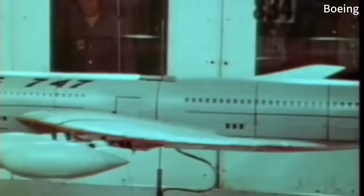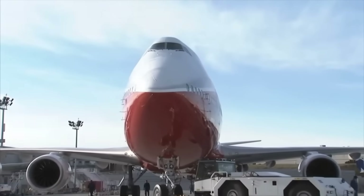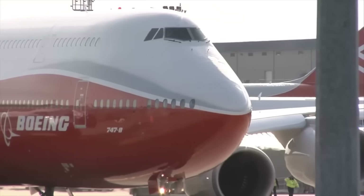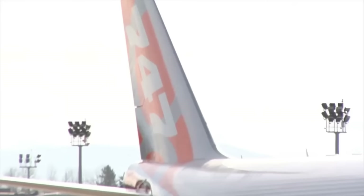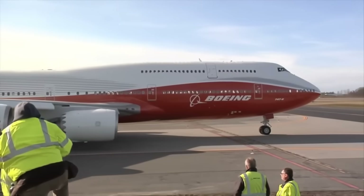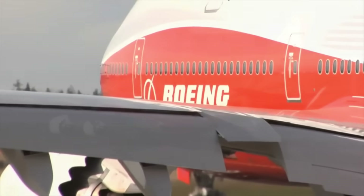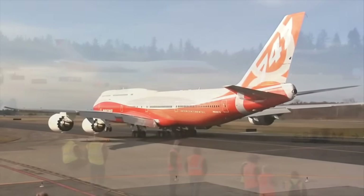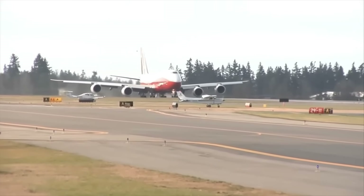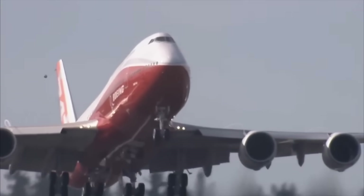Secret 3: The Uranium Solution. Boeing discovered a terrifying flaw that could have brought down every 747 in flight. Their solution? A controversial metal that required special safety protocols. Wing flutter — that's when an aircraft's wings oscillate so violently they can tear themselves apart. Boeing's massive 747 wings were experiencing dangerous flutter during testing, and traditional fixes weren't working. The solution? Depleted uranium counterweights.